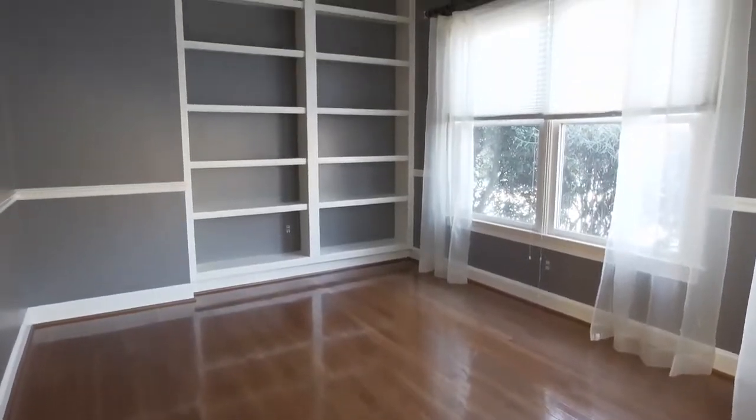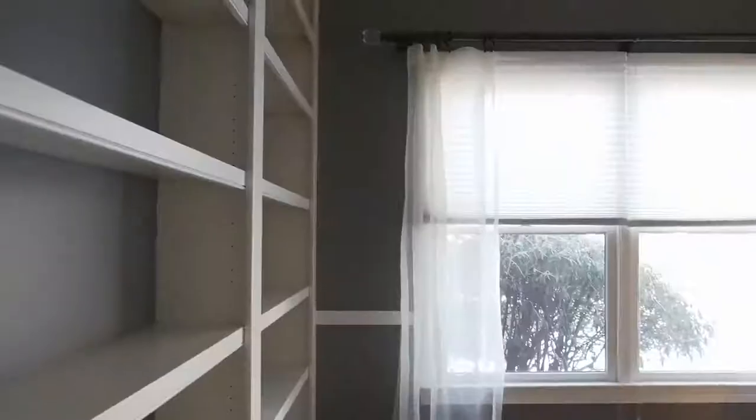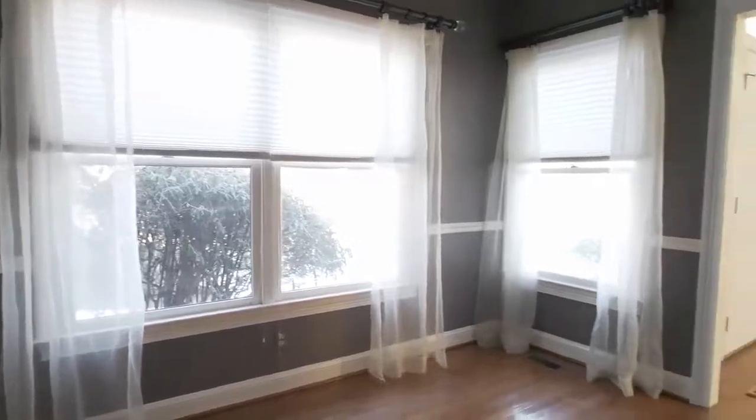This versatile space enjoys custom built-ins, as well as several windows, and it can be an office, den, or playroom.